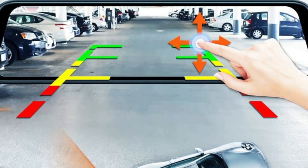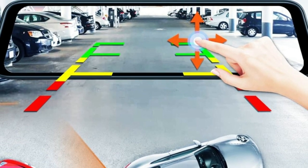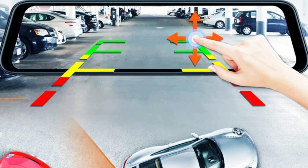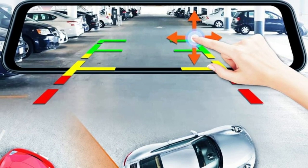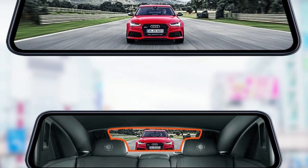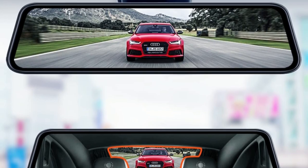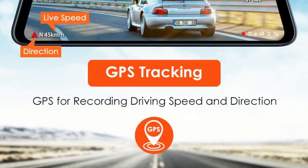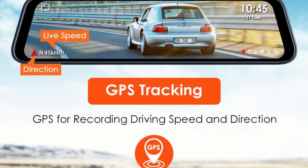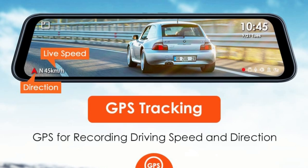When reversing, the screen auto switches to the reversing image with an adjustable reversing aid line, which can be adjusted according to the size of your car, allowing you to enjoy the zero-blind zone reversing experience, which makes reversing safer and easier. The rear camera also supports the rear-view 180-degrees flip, so you can install the rear camera upside-down, making it easier to install on pickup trucks and RVs. The GPS module helps record the live speed and direction while driving, and you can also check more GPS information from Vantrue Player on your PC.